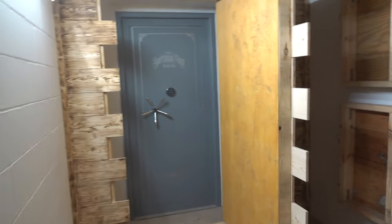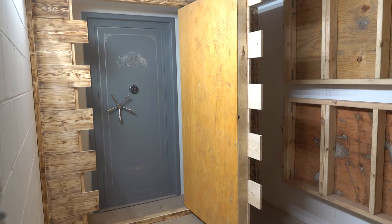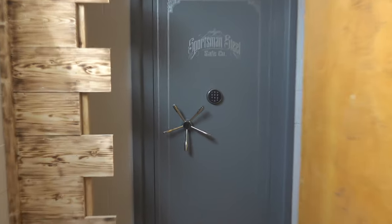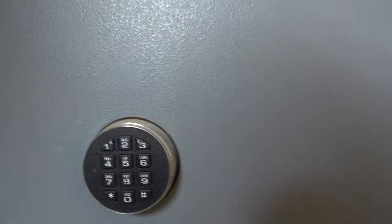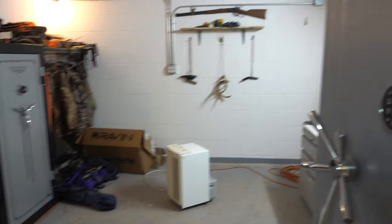Zoom back here and there we have our safe behind the door. So you can open up the hidden door, then come over to the safe and open that up, and we have a whole other room behind the safe door.